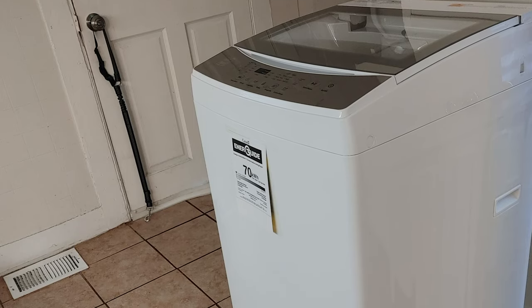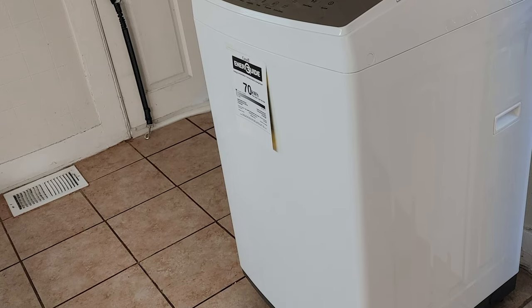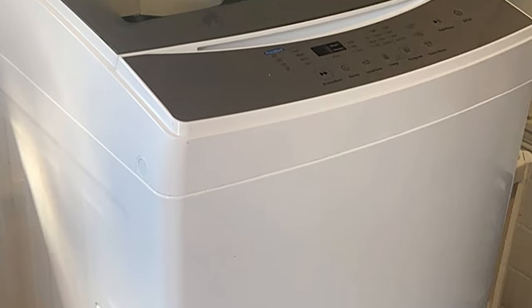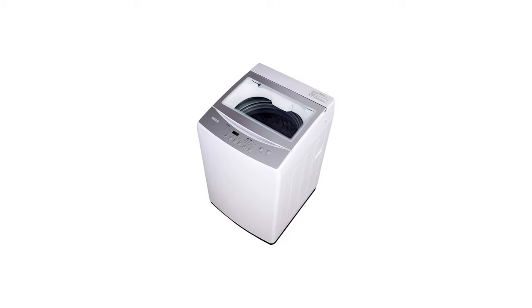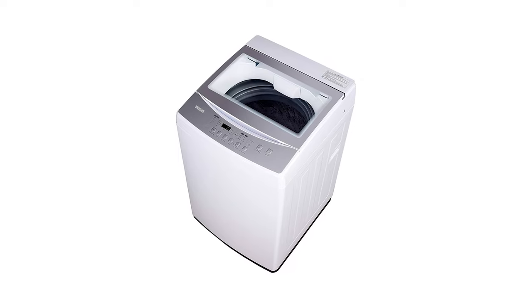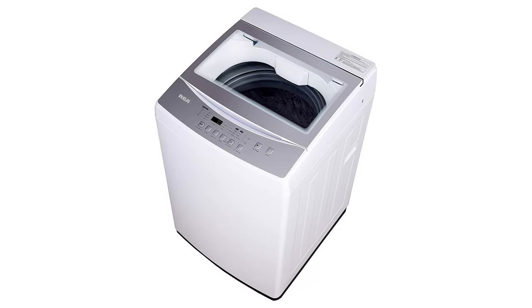And if you ever need to tweak the settings, you can do so with a single button click. The washer offers a number of fully automated wash options. Loading towels, clothes, bedding, etc. is simplified by the top loading hole, providing convenient access to the stainless steel tub. This RCA washing machine has an operational sound of less than 72 dB, making life easier and quieter for you and your neighbors.